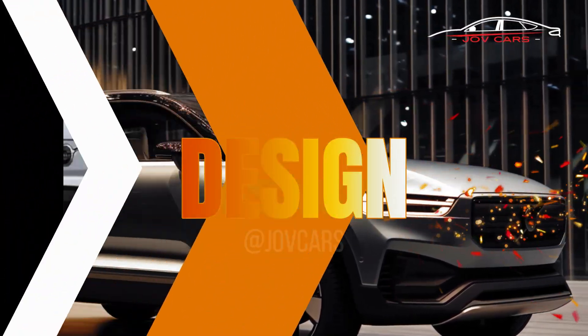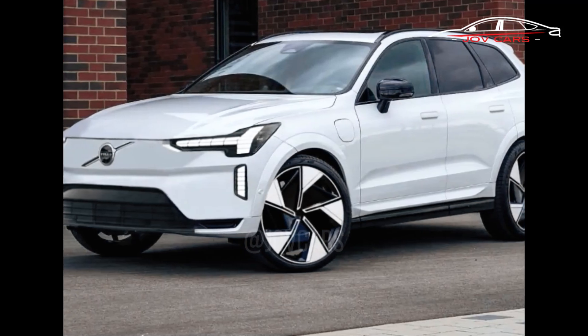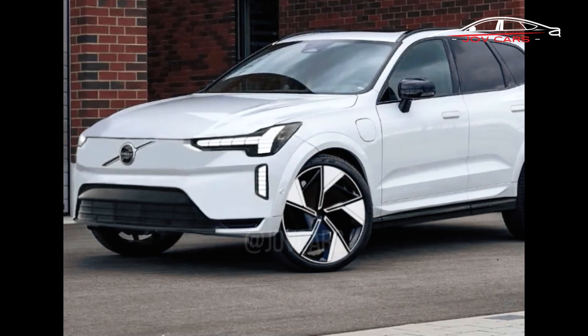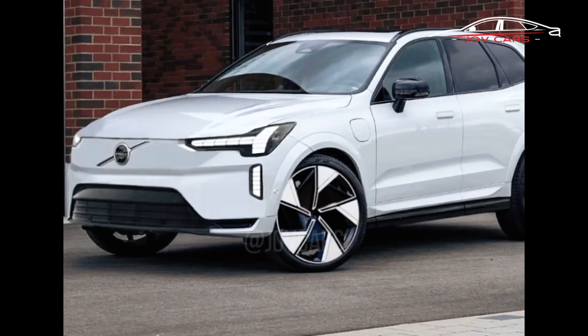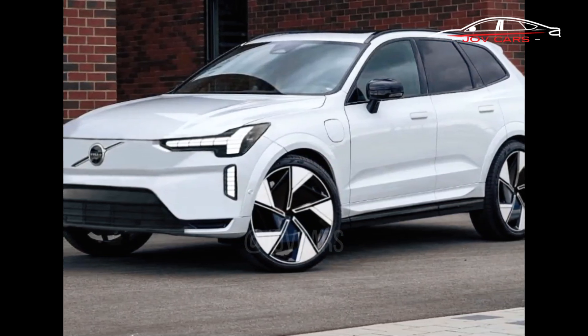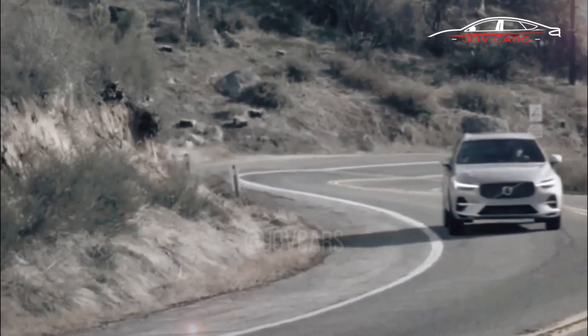Design. As with other Volvo vehicles, the EX60 will likely feature a streamlined, Scandinavian-inspired aesthetic. It will use an electric propulsion system, and will also have some futuristic design features. Aerodynamic improvements, a new grille up front, and modernized lighting will all be standard.